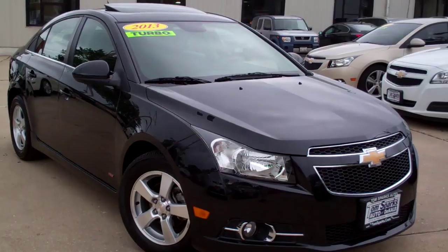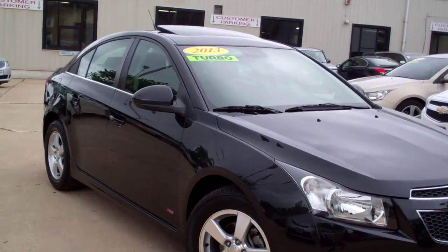Hey, check this one out. I got a 2013 — look at this — 2013 Chevy Cruze RS.